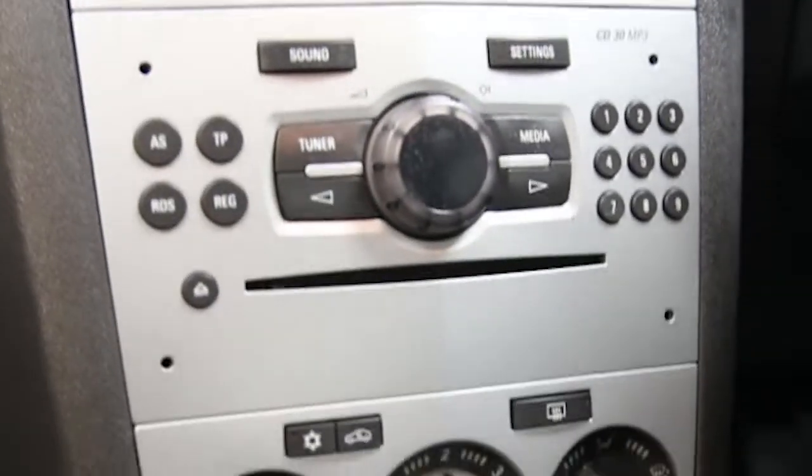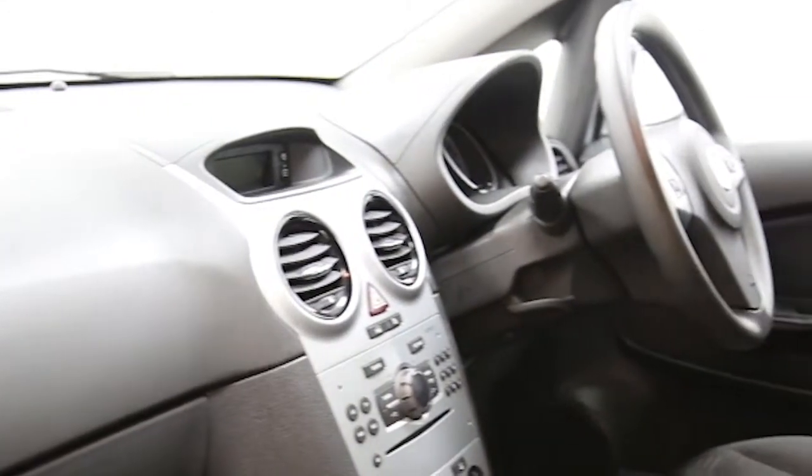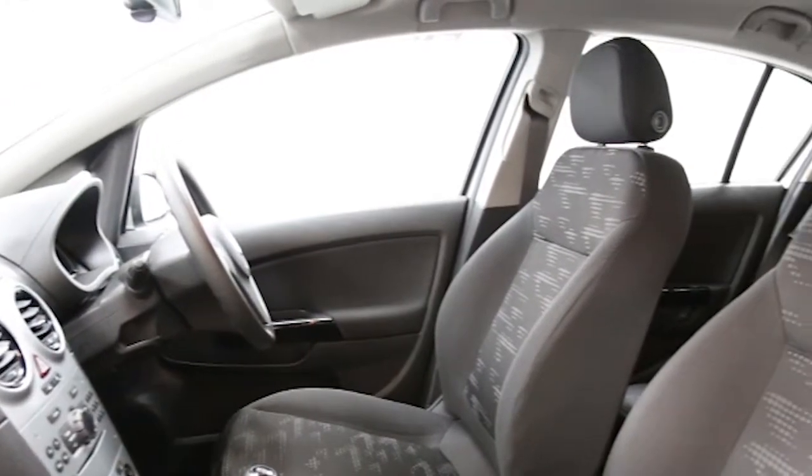auxiliary audio input, space saver spare wheel, adjustable steering column, and remote central locking.